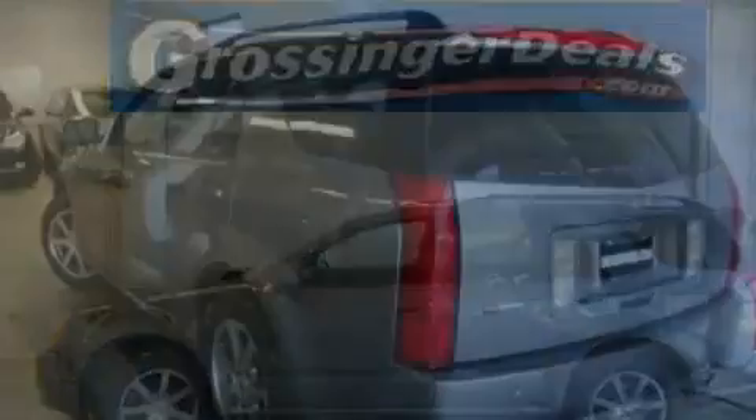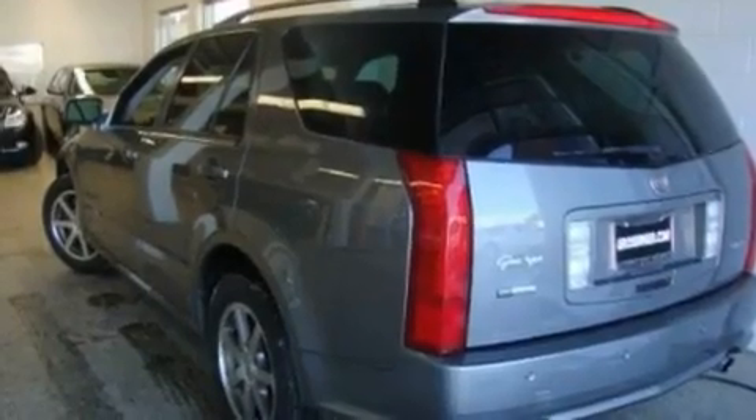Additional features include aluminum wheels, a low tire pressure indicator, heated seats, and this vehicle has fewer than 56,000 miles on the odometer.